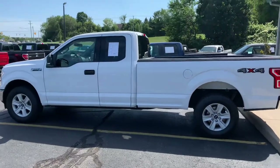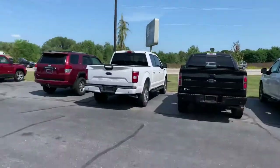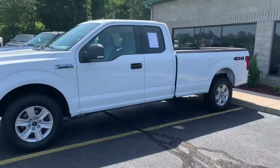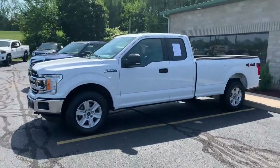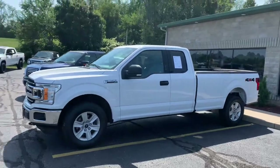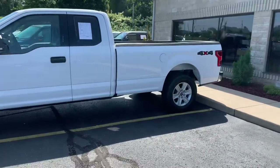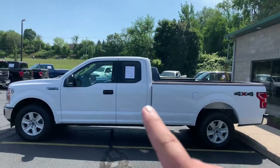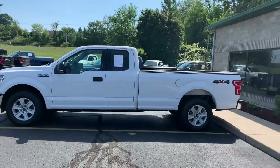Ladies and gentlemen, do you want to see a rare bird? There's something rare, something unique about them all. There's a reason why people come from California, New Hampshire, Lake Winnipesaukee, Tennessee, and wherever else — this is an 2018 F-150 Super Cab Heavy Duty Payload Package.